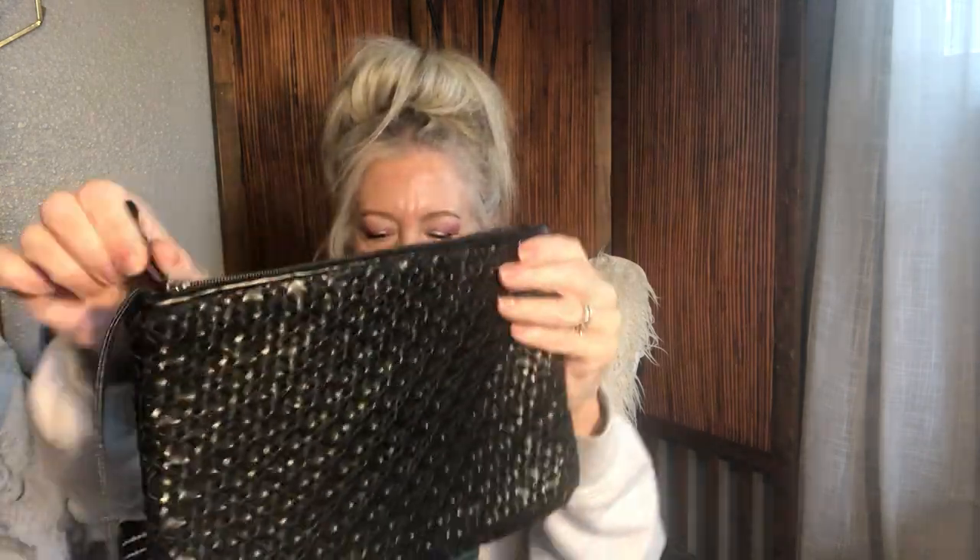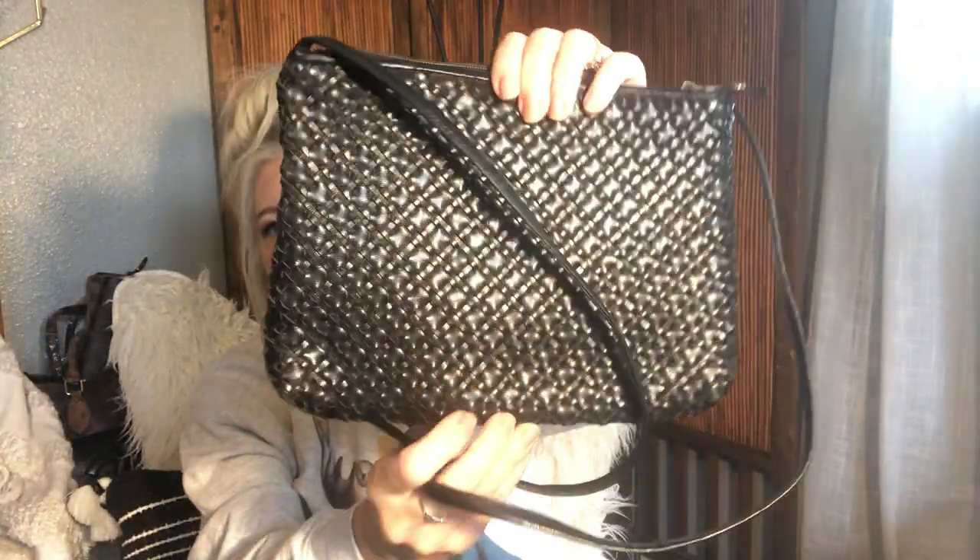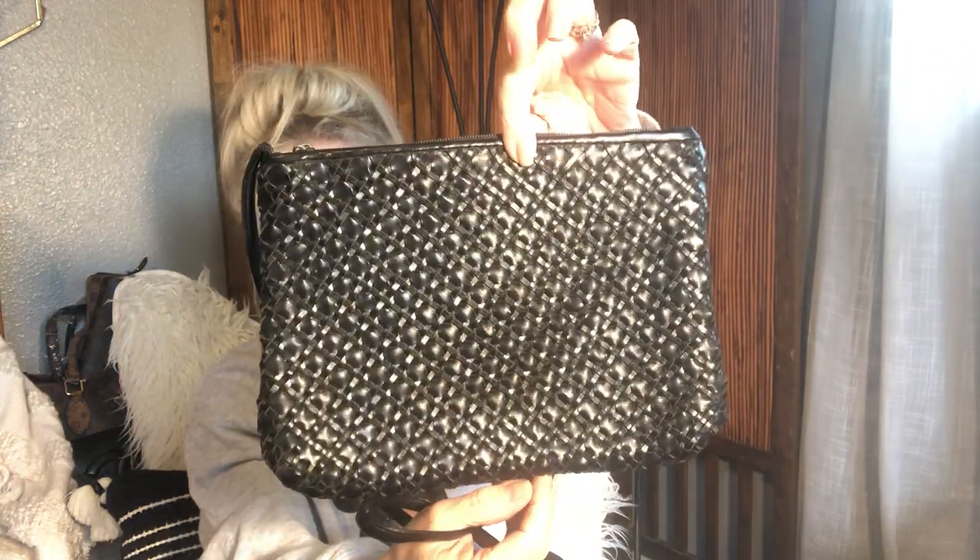I have this very Bottega-ish crossbody — a black vegan woven leather crossbody bag. It is vintage with no name on it. It does have a little zipper compartment and the little crossbody strap. Woven leather all around, really cute. So this is just going to be the vegan woven black leather crossbody.